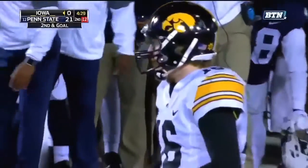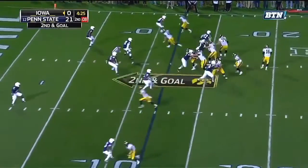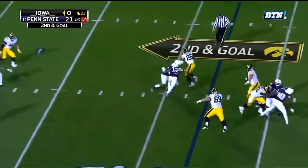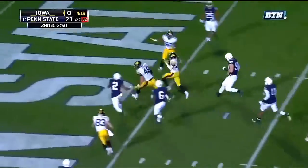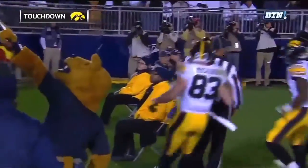Back at the 12-yard line, tight coverage, that third to throw — watch the screen, he's got Wadley. A little swift — oh, nice move by Wadley! Oh, beautiful. Headed in to the touchdown — that was a gorgeous move.